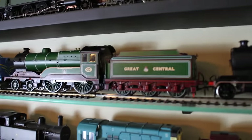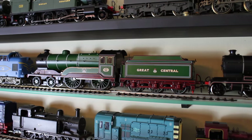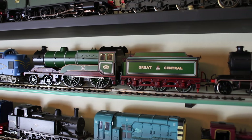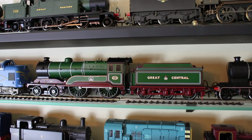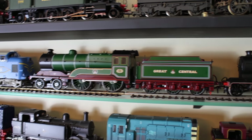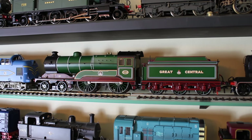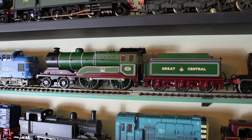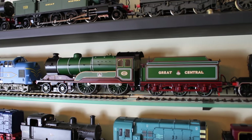Next to the Deltic is another National Railway Museum special commission: the Director class Great Central Railway locomotive, Butler Henderson — the model of the real one that survives in the National Collection. I really quite liked the livery, and as I've said before, pre-grouping liveries push my buttons in a good way, so I had to have one.